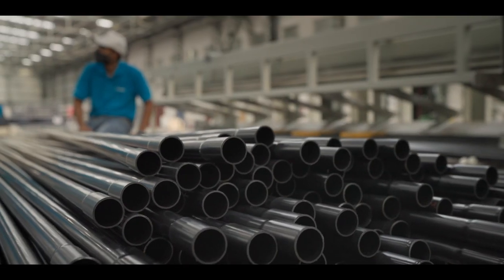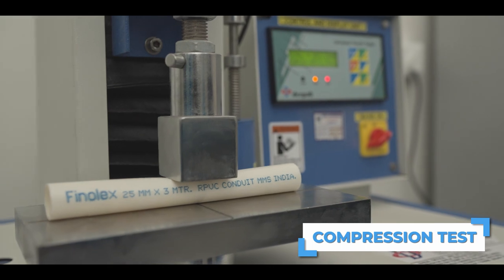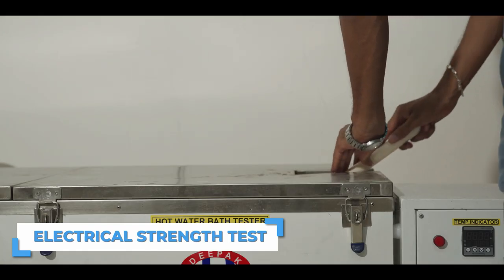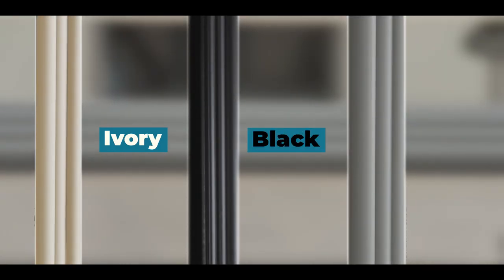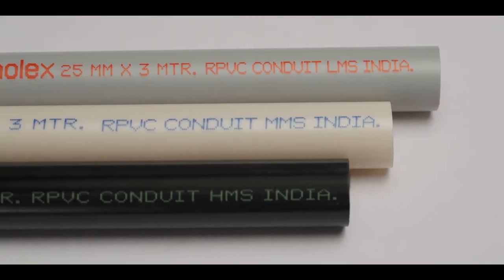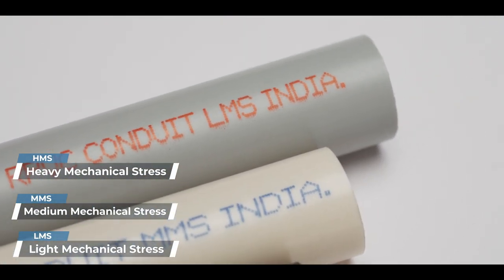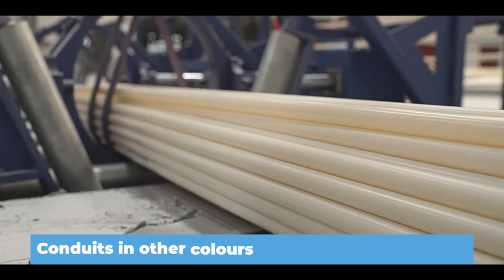All the pipes and fittings are put through stringent processes to confirm their strength and quality. The conduits are available in ivory, black and grey colors in various sizes. The pipe branding has been given three distinct colors to differentiate between HMS, MMS and LMS variants. Conduits in other colors can also be made available for bulk orders.